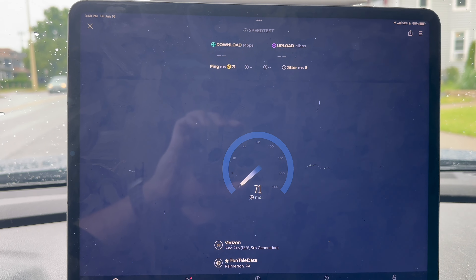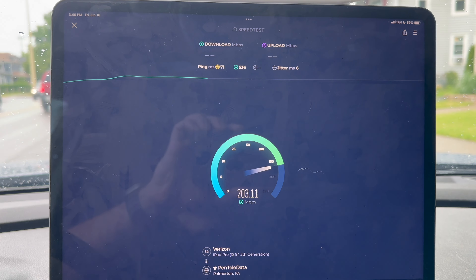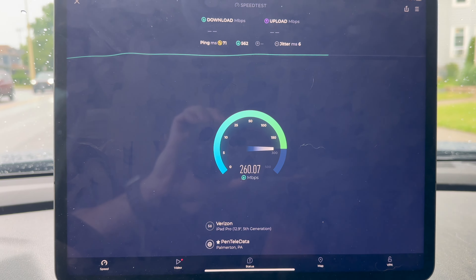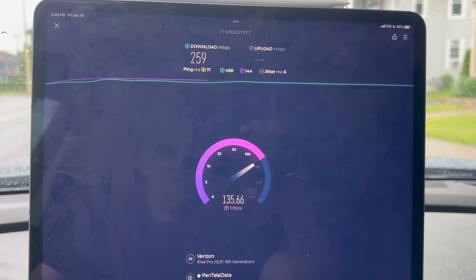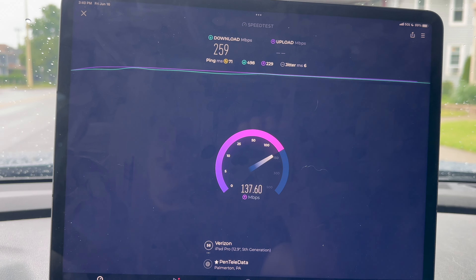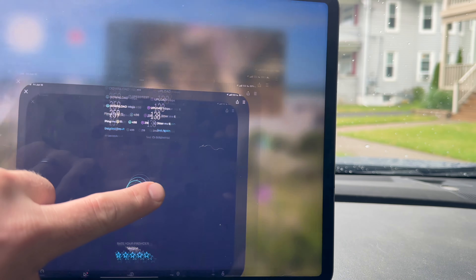On T-Mobile the best uploads I've gotten were like in the 130s, if I remember right. For whatever reason the download at this particular spot just doesn't want to go any higher. It could be load, it could be backhaul like I said earlier, or it could be the position of the panels. Let's try the fast.com test.